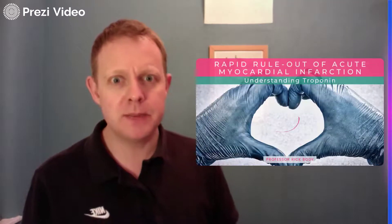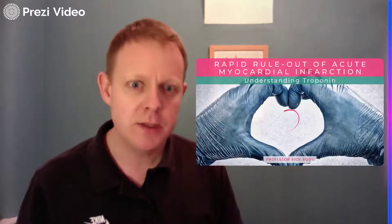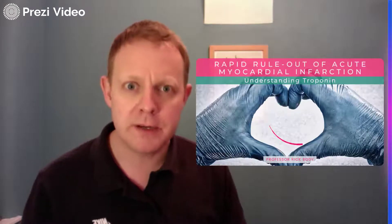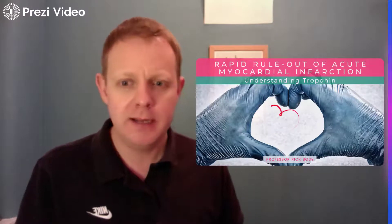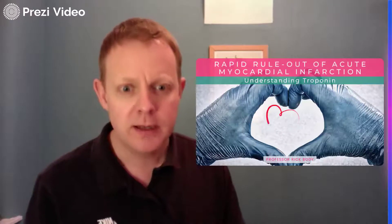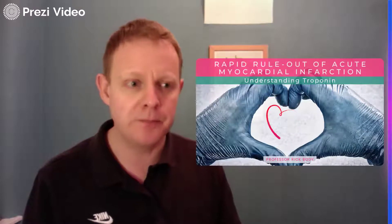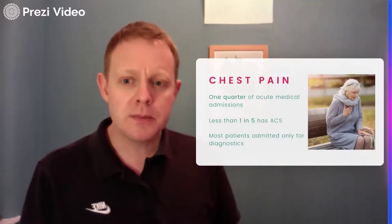Good morning, my name is Rick Boddy. I'm a professor of emergency medicine at the University of Manchester and a consultant at Manchester Royal Infirmary in the UK. Today I'm going to be talking about my main area of research interest: the rapid rule out of acute myocardial infarction in the ED and how we can use high sensitivity cardiac troponin to allow us to do that so much better than we were ever previously able to.